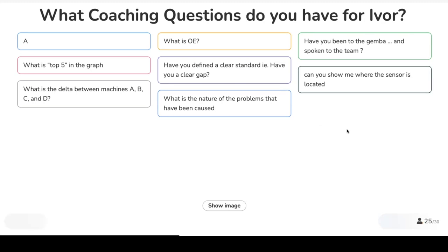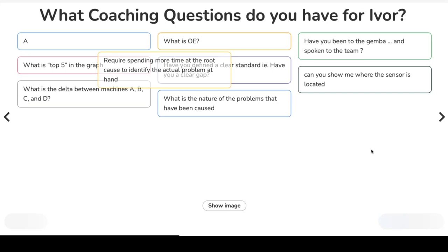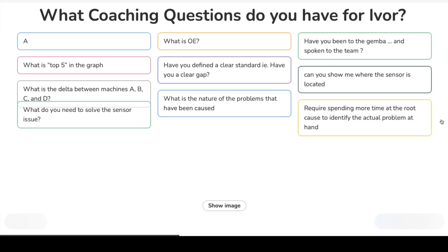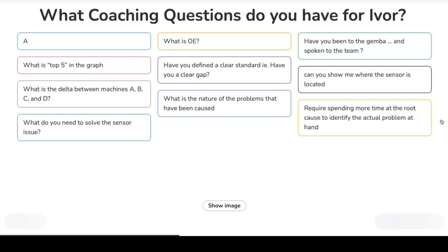Can you show me where the sensor is located? The sensor is on the door of the machine — but we're just discussing step one here. And another question: what is the top five in the graph? The top five are the top five reasons for stopping or not being able to hit the cycle time.